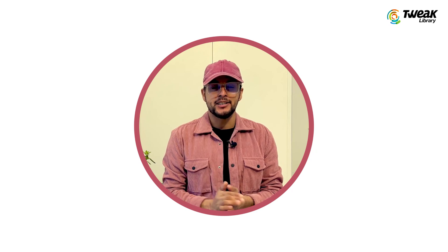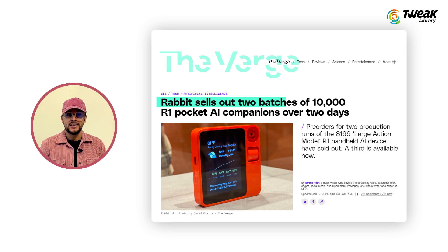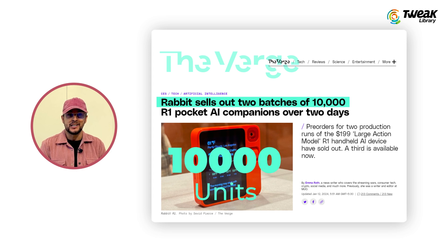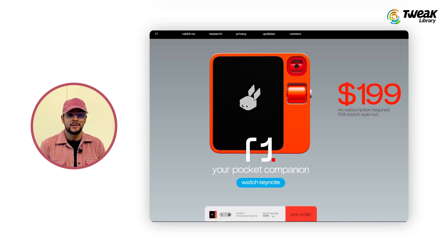Before we jump into the details, let me share some incredible news. The R1, developed by the AI startup Rabbit, has already sold out its initial 10,000 units, and if you missed the first batch, do not worry — pre-orders for the second shipment are now open.